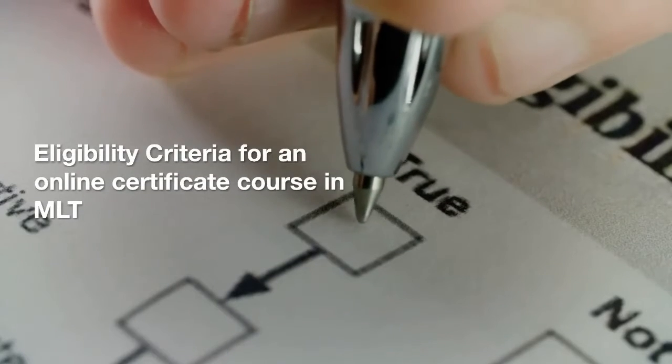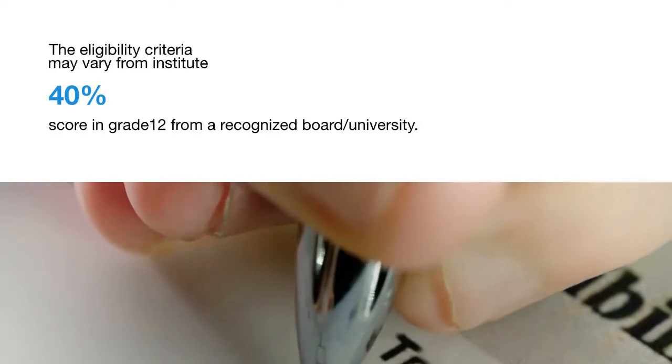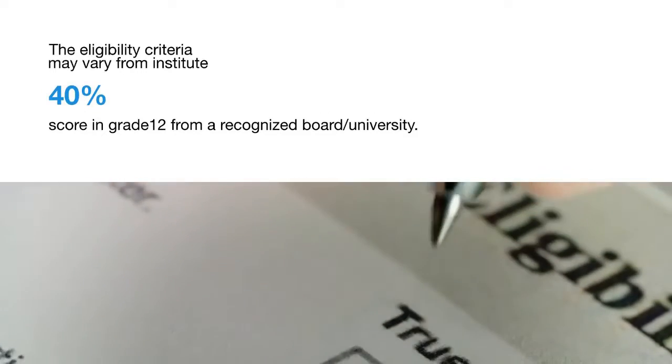Eligibility criteria for an online certificate course in MLT. The eligibility criteria may vary from institute to institute. It is generally a 40% score in grade 12 from a recognized board or university.